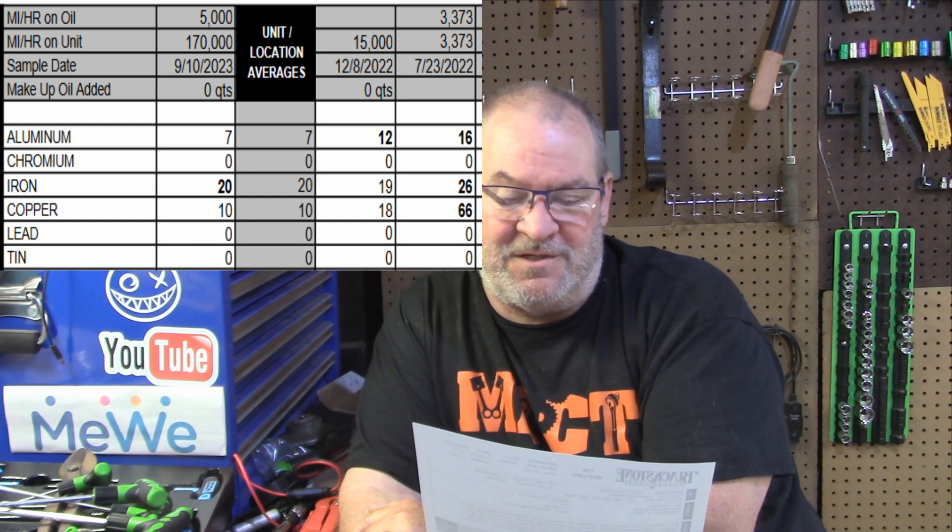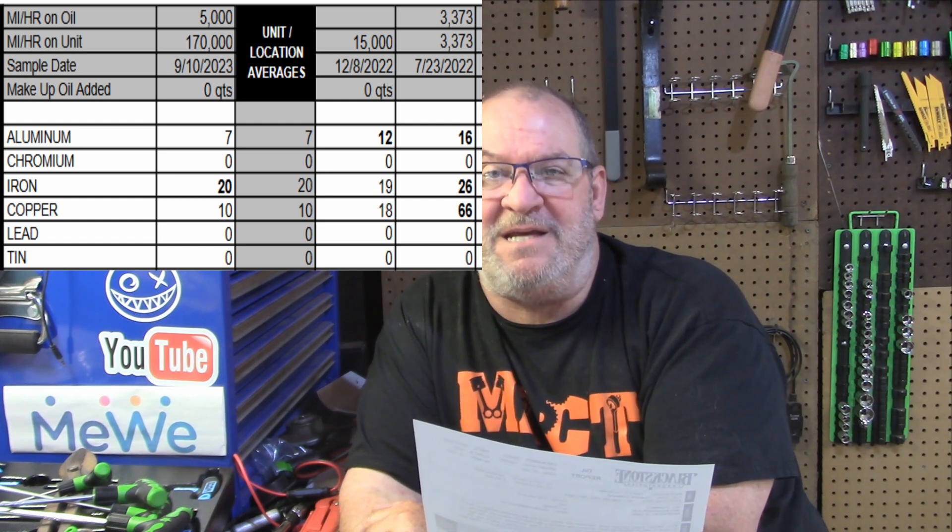Copper: universal averages for copper are 18 parts per million, and the first oil change on Herbie was 66 parts per million. The next oil change went down to 18 parts per million. We're seeing a trend here — and then the last oil change copper was at 10 parts per million, which is definitely below the universal averages. So copper definitely dropped big time. Lead and tin were flatlined all the way across the board — nothing as far as lead or tin in the engine.